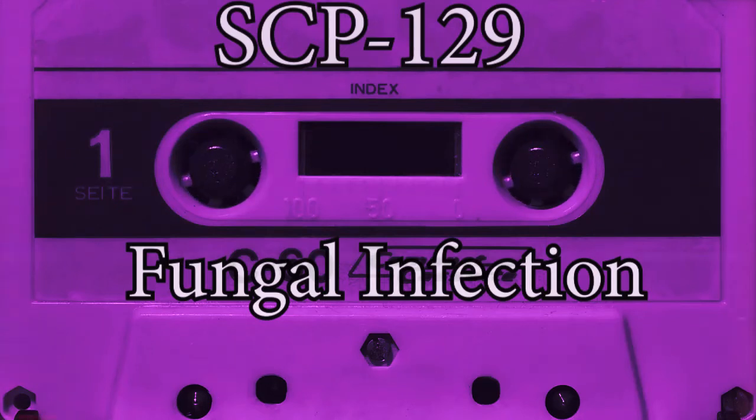Item Number: SCP-129. Object Class: Keter. Name: Progressive Fungal Infection.